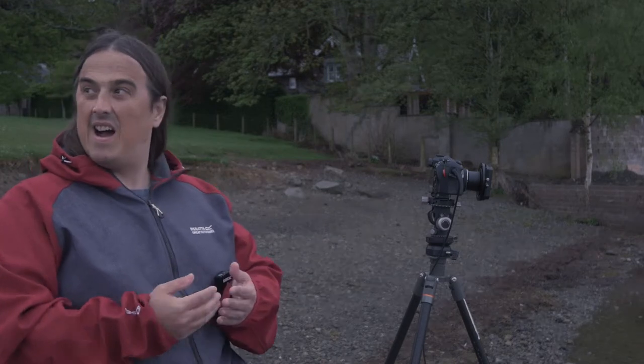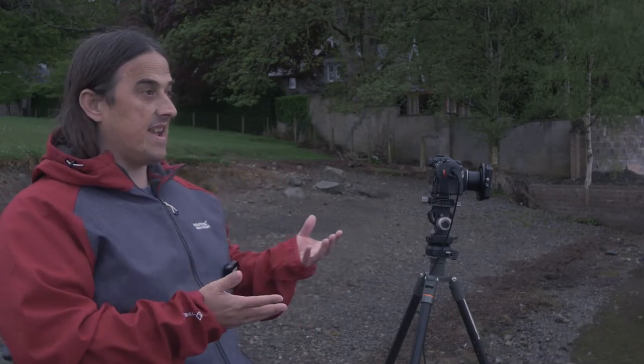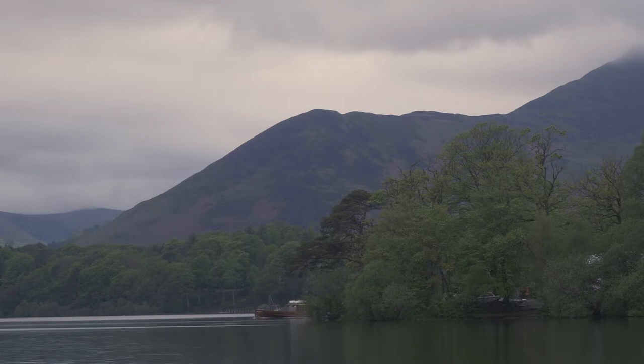Welcome back to the channel. Today I'm on the edge of Derwent Water in the Lake District, in the Northern Lakes District. This is the second time I've been here and it's a totally beautiful place. Today I thought I would take a little wander around Derwent Water and shoot a few images and see what I can get.